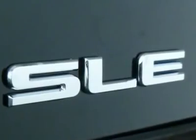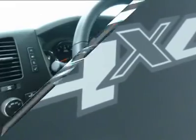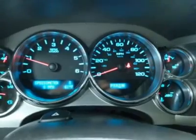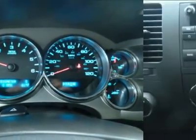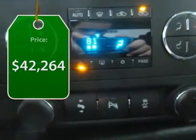The Sierra 1500 now comes standard with a Vortec 6.2 liter and 5.3 liter V8 engine and an electronically controlled automatic transmission that combines high max hauling capability with precise control, and is priced below $45,000.